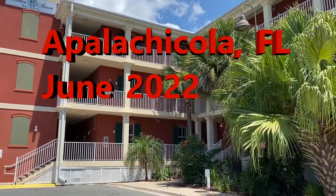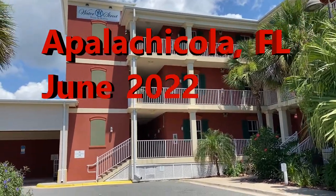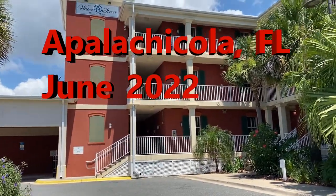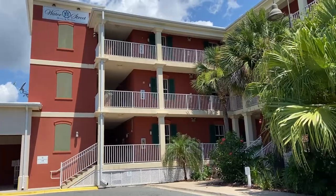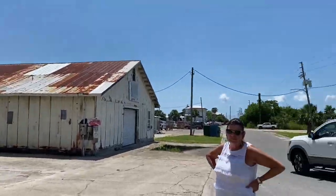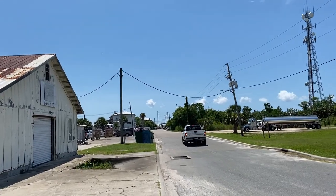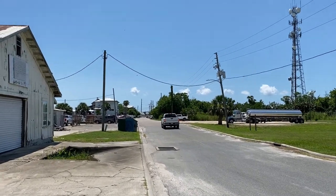This is a tour of Apalachicola Boulevard. We'll start at the Water Street Hotel and Marina on Water Street. It's a combo Airbnb, hotel, marina, etc. Located at Water Street and Avenue I.